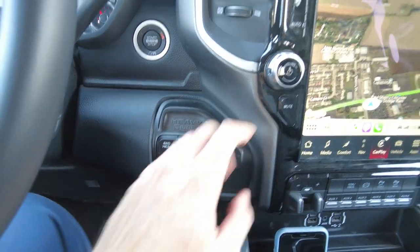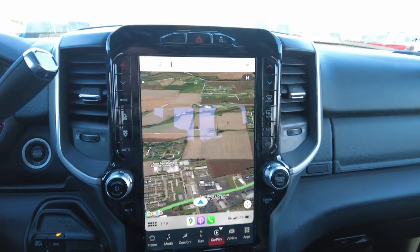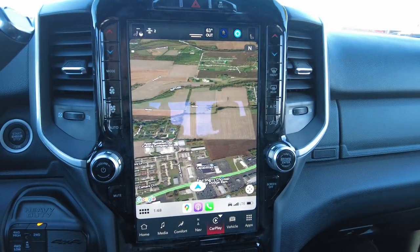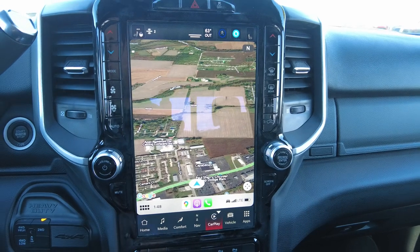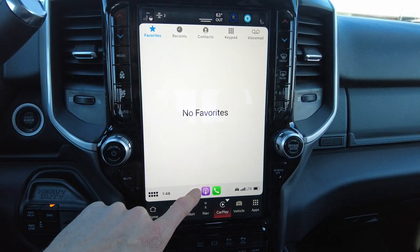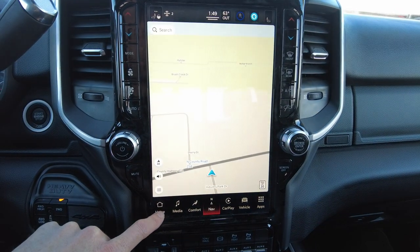There's push-button ignition, a column shifter — which a lot of people appreciate — again a six-speed automatic, and your four-wheel drive selector. It has a 12-inch radio from Ram. This year it has wireless CarPlay — my phone's not plugged in and it's pulling up navigation wirelessly — plus podcasts and phone calls right there. The Ram is also equipped with factory navigation.